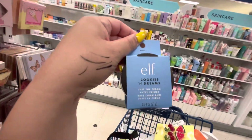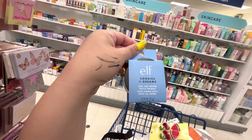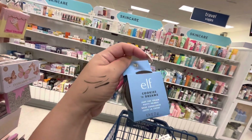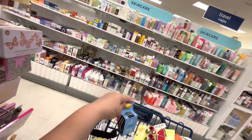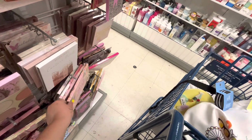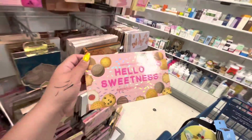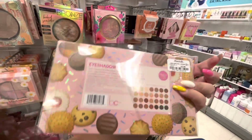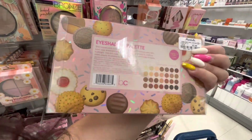I'm in the beauty section and I found this elf cookies and cream just a cream putty primer. I'm totally gonna take it, it's 4.99, I want to try it out. Then I found this palette - I think we've seen it before - but look, this one is sealed: Hello Sweetness eyeshadow palette, 5.99, nice neutral colors.